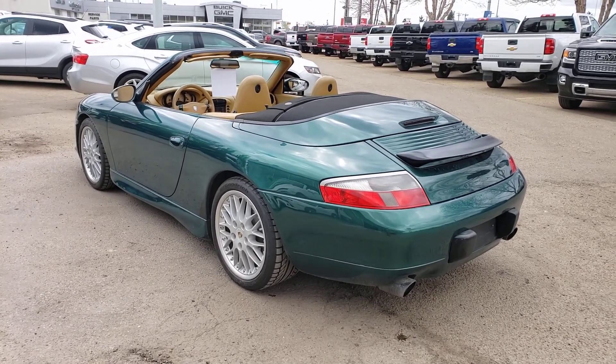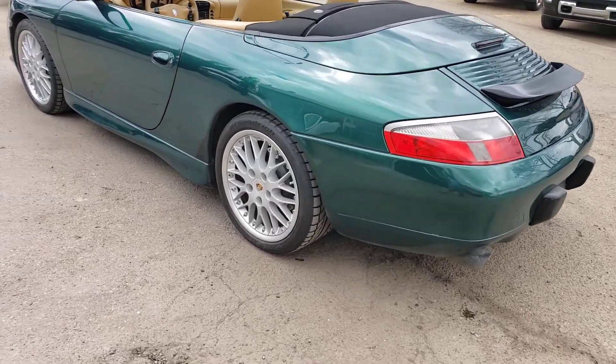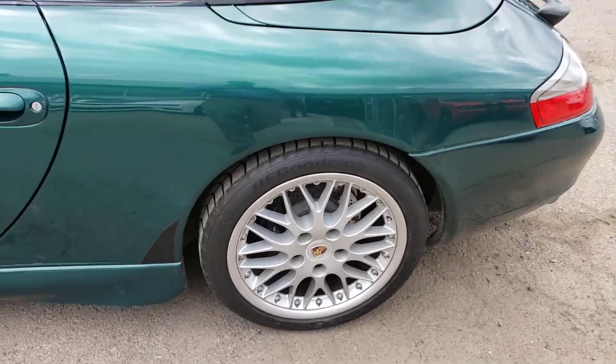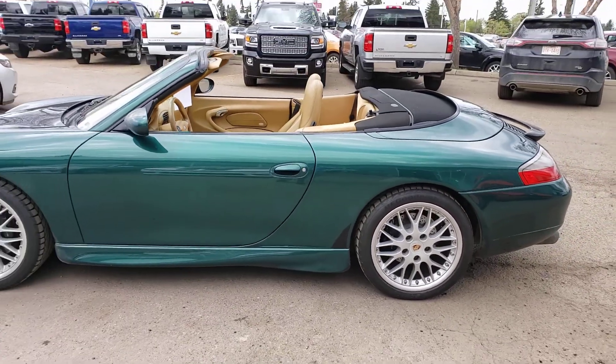Nice dual exhaust — this one is a rear engine vehicle. Let's take a look at the rims here from the other side and get a nice side shot.